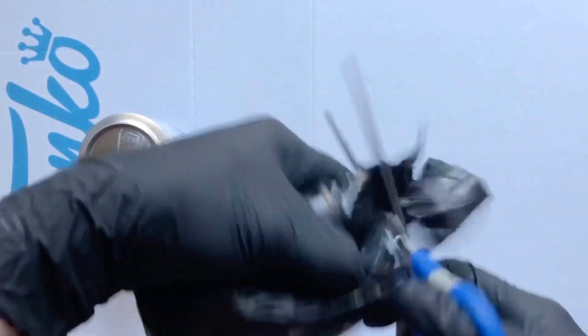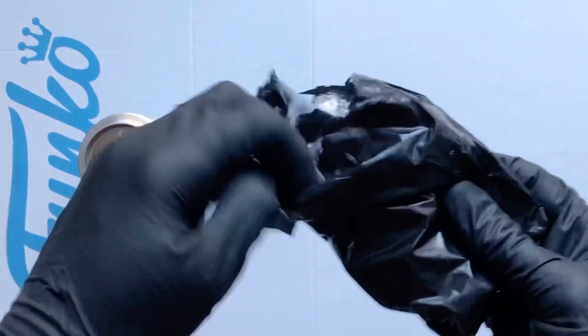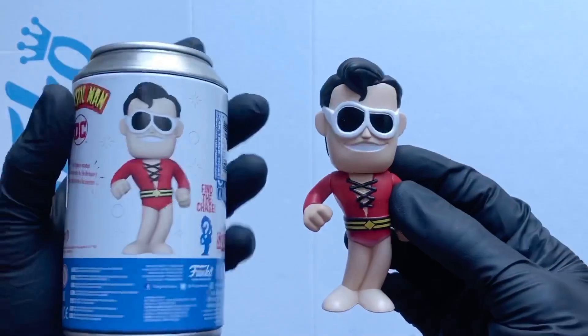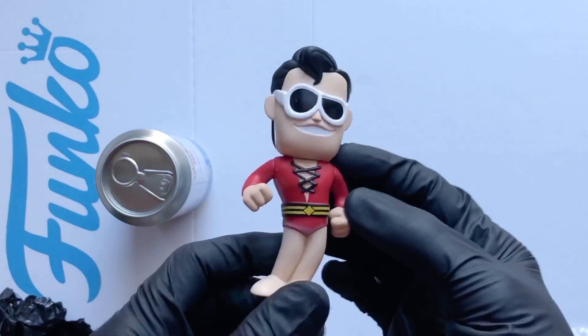So we get the scissors, give that bag a little chop and what figure have we got? Here he is — Plastic Man. I think that's the standard figure. Yeah, that's not too bad though. He's got his old plastic movement there.